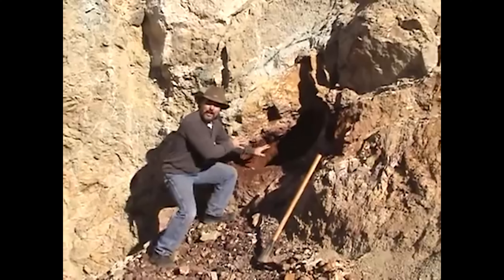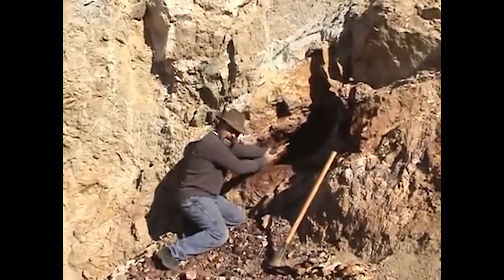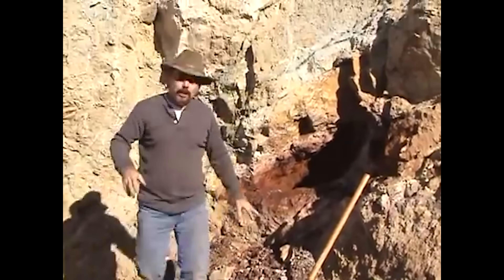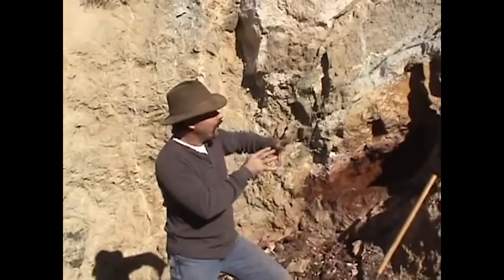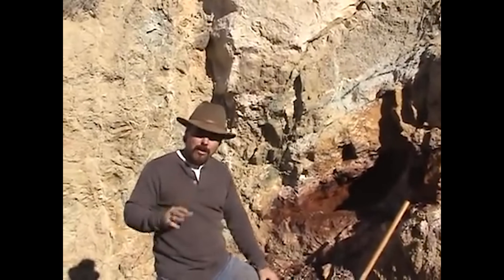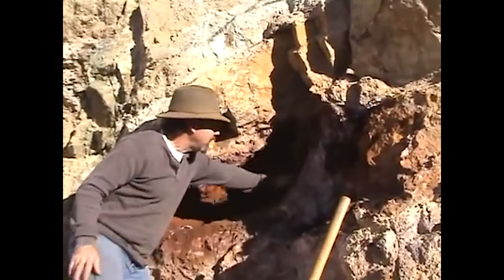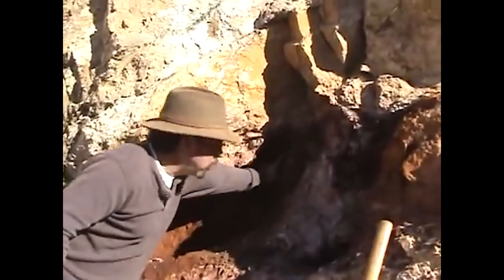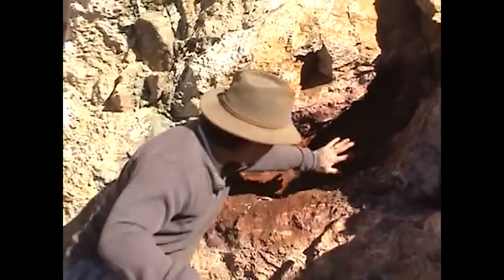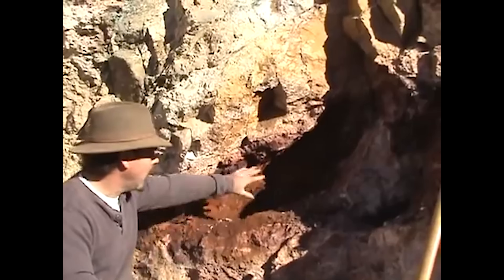Another way gold nuggets can form is when they're hosted in limonite from a polymetallic replacement deposit. We've seen it ourselves — it looks like this. It's iron oxide, a thick vein about six to eight inches thick. When we looked it up on the USGS report, we found out that this mine on the other side of this hill produced somewhere in the average range of two ounces per ton of rock. The vein travels at a 45-degree angle, and we're going to drill into this vein right here and sample further.